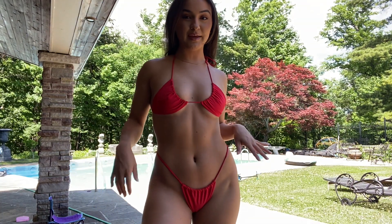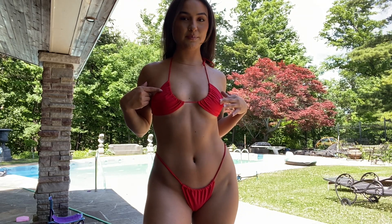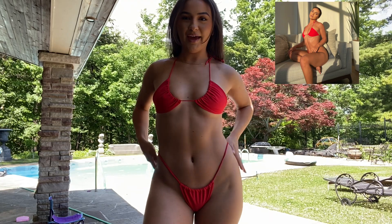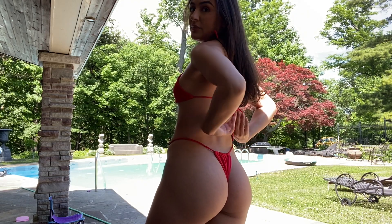Next up is the same bikini just in red. This is how I would wear it: take out the cups, flip it upside down, do this — and I really like it like this.